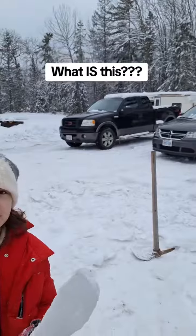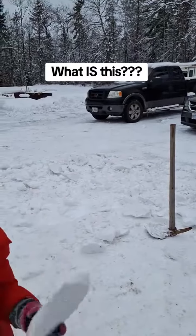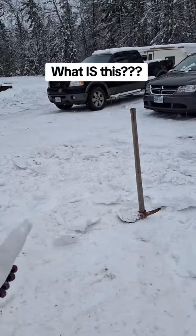My husband comes home. We had the driveway plowed, but there was a big lump in the driveway, so now he's breaking it up with a pick.